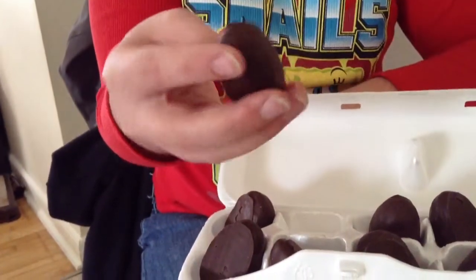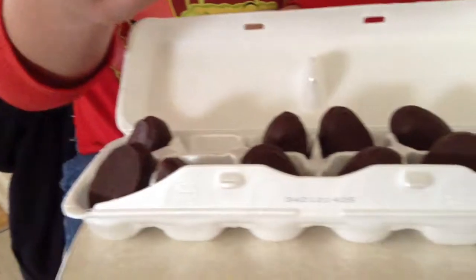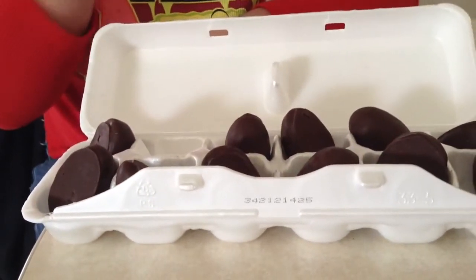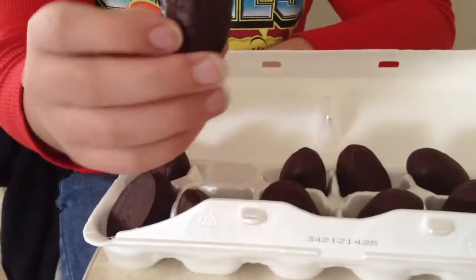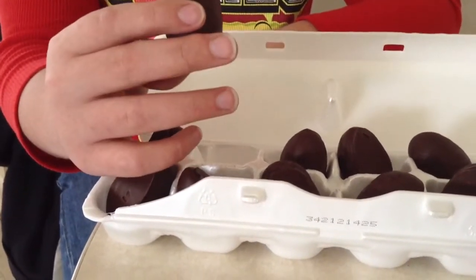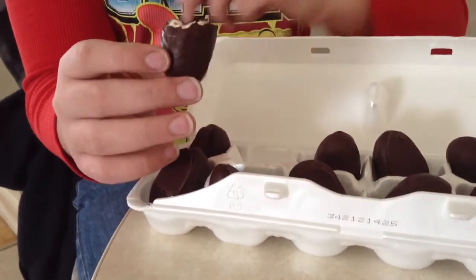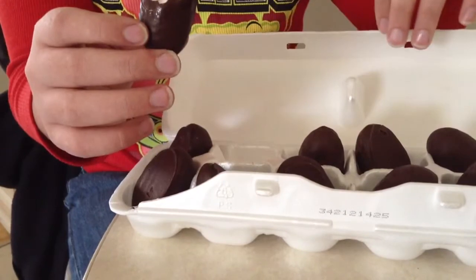Let's give this a try — the chocolate flavored marshmallow egg. It's pretty good. Tastes like a s'more without the graham crackers.